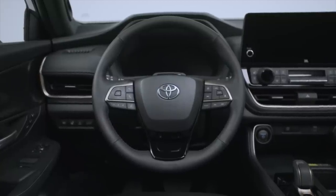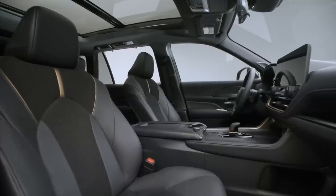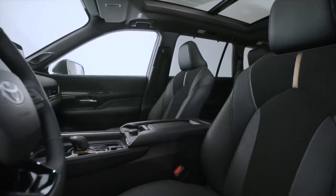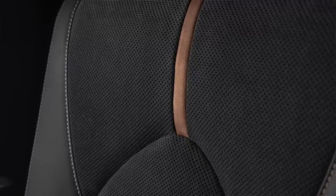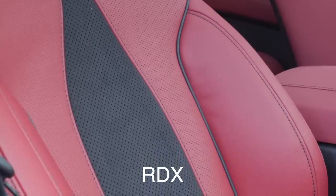The Platinum trim adds puddle lamps and paddle shifters for the gas and hybrid max models, heated and ventilated second-row seats, a head-up display, panoramic view monitor, and a digital rear-view mirror. Interior color options are limited — black Softex or black leather — but the hybrid max trim gets an ultra-suede combo leather interior in portobello or black, similar to what Acura does with the RDX A-Spec Alcantara strip.